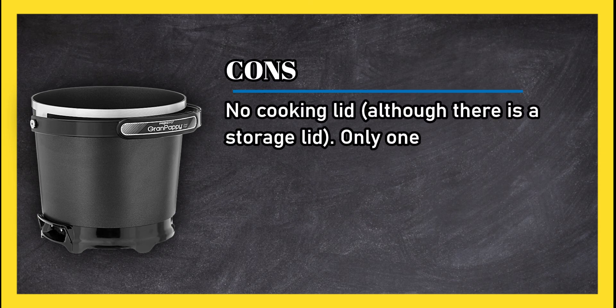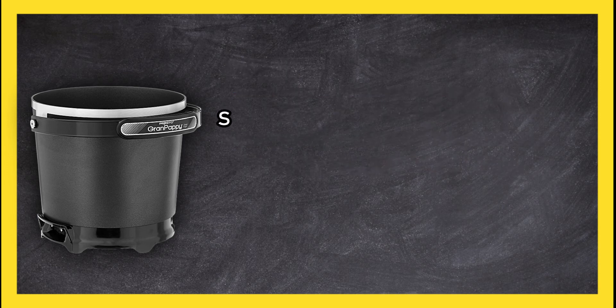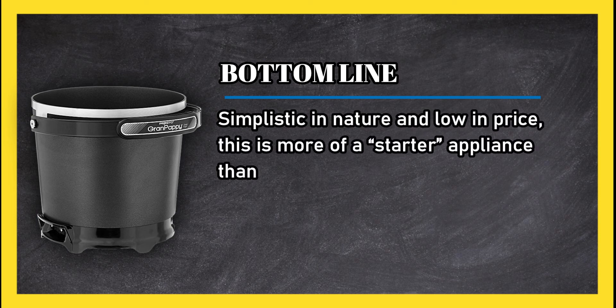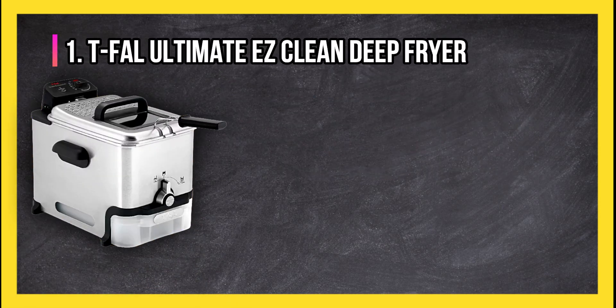Cons: no cooking lid, although there is a storage lid. Only one temperature, which is too hot for some foods. Bottom line: simplistic in nature and low in price, this is more of a starter appliance than a fryer for food aficionados.